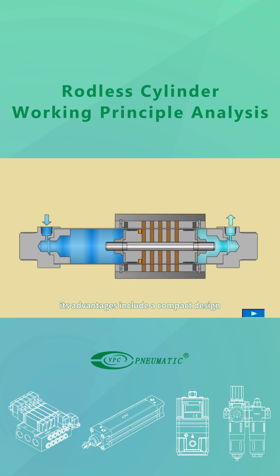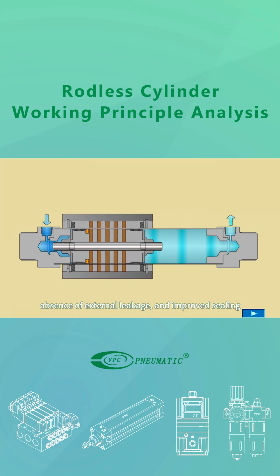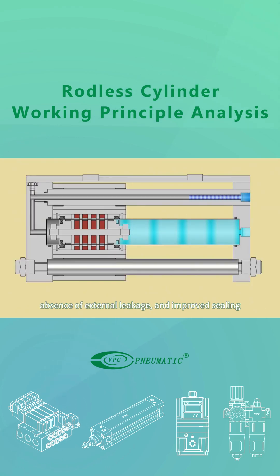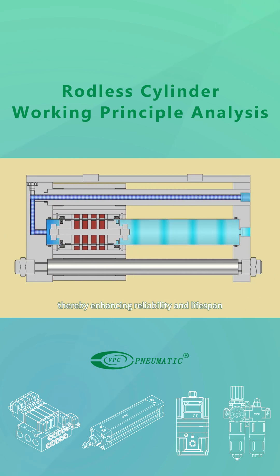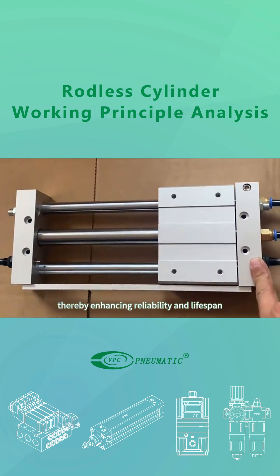Its advantages include a compact design, absence of external leakage, and improved sealing. With no mechanical connection between the piston and slider, it avoids friction and mechanical wear, thereby enhancing reliability and lifespan.